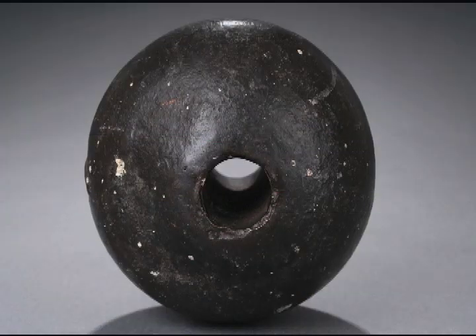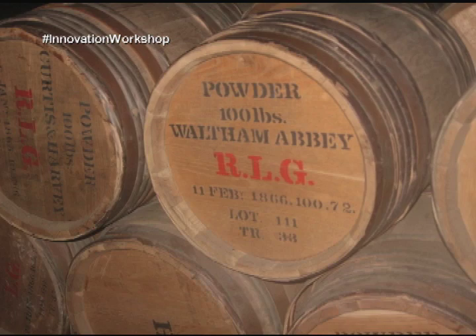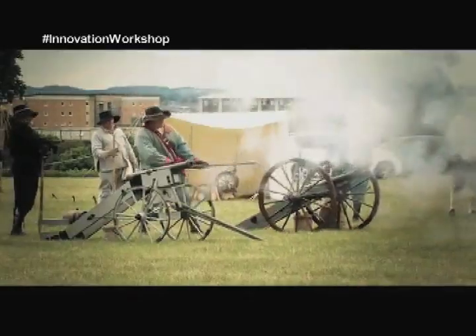A cannonball is a round object shot from cannons. Using an explosive base propellant, this artillery can launch a projectile over great distances.